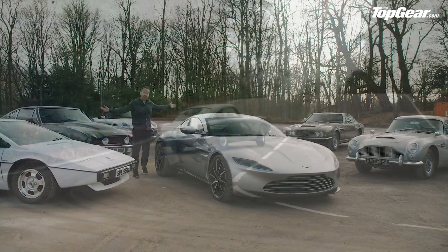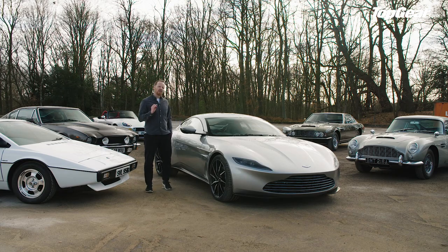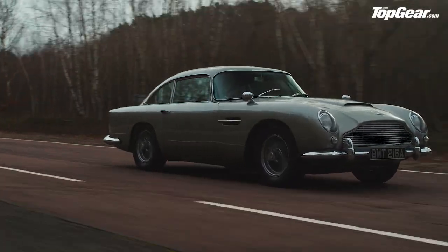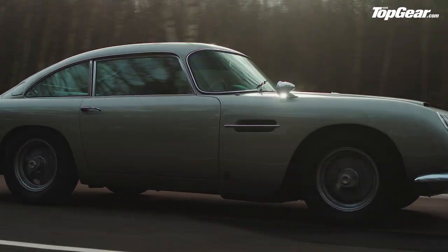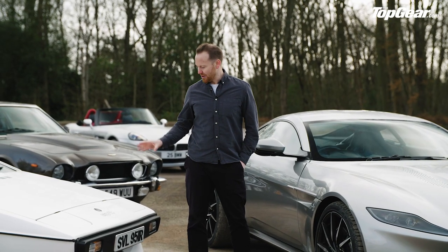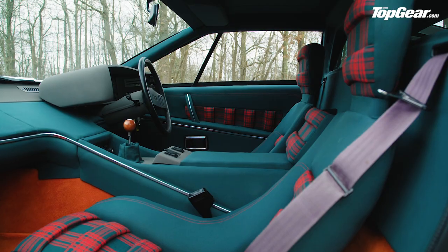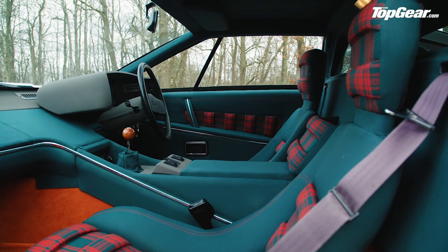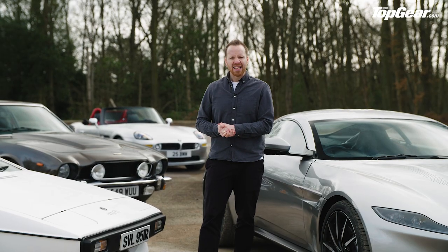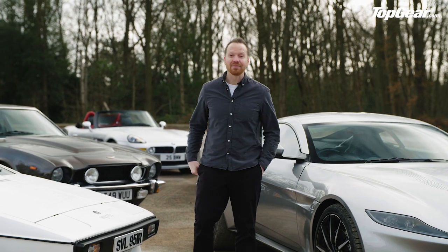That's it — I've driven them all, bucket list ticked. But which one would I take home? It's got to be the DB5. Except I'm a little bit in love with this Lotus — honestly, it's the most surprising car I've driven in a long time. How can something as wedgy as that still be comfortable and refined? It's witchcraft. Actually, sod it — I'm having both. I'm a cop-out, what can I say.